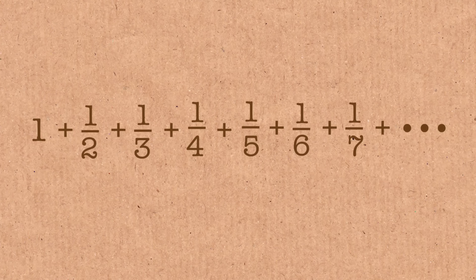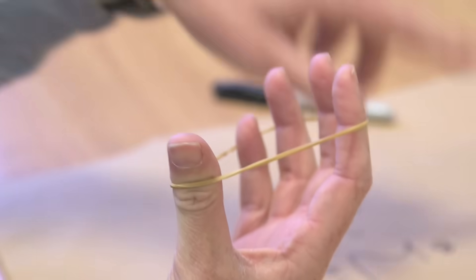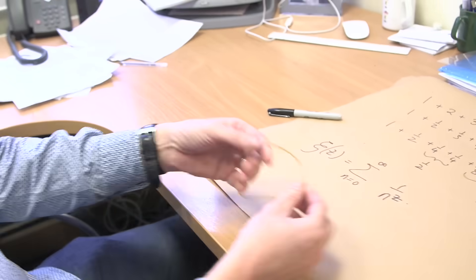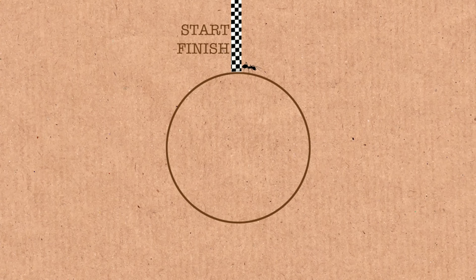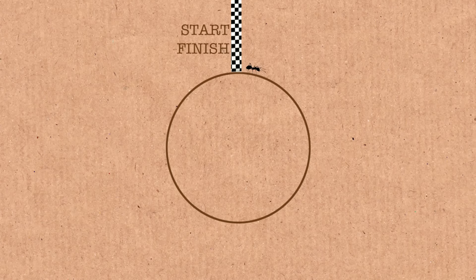There's a nice illustrative way to think about this sum and how it diverges. We've got an elastic band here. I want to describe how it can tell us something about this sequence. Imagine this elastic band is one meter in circumference — I know it's not, but just imagine it is.